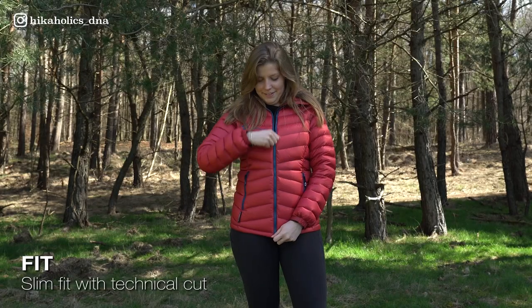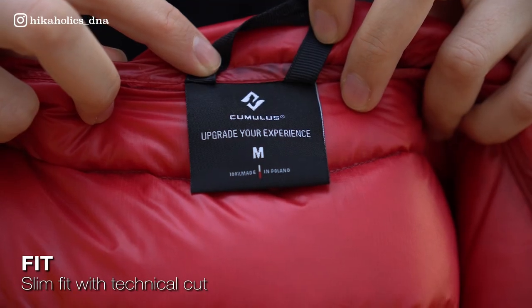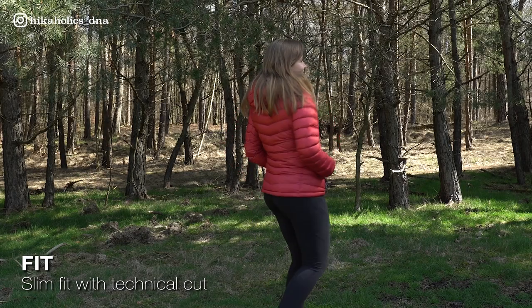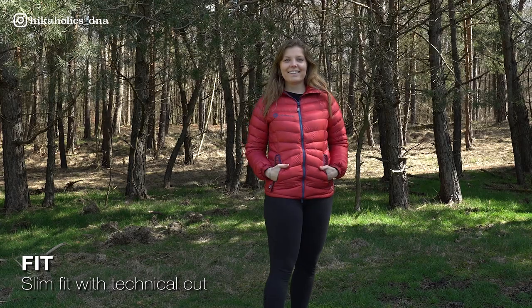Let's start with the fit. I'm 1 meter 72 centimeters and I wear a size medium of this jacket. The jacket is a slim fit with a technical cut, so to be sure I ordered the medium size so I can fit my other layers underneath it.